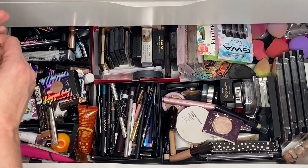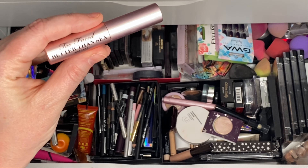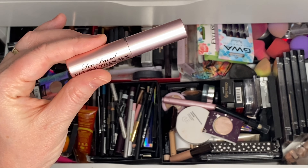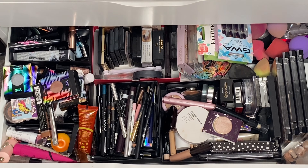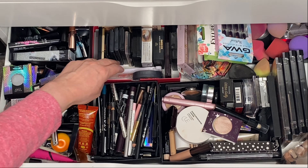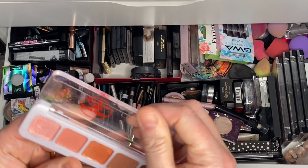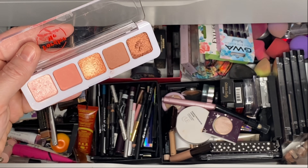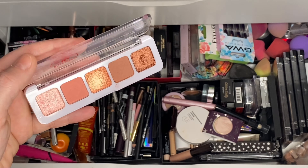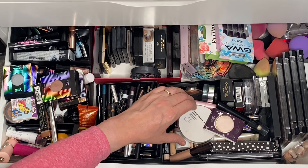Let's try this Two Faced Better Than Sex mascara — it's quite a clumpy mascara from what I remember and may be past its best, but let's give it a go. I'm also going to get out this little mini palette — it's quite a nice neutral one for work. This was in Birchbox last month or the month before, so I've tried it a couple of times. We'll pop that in as well.